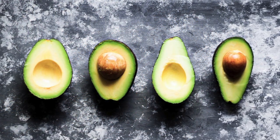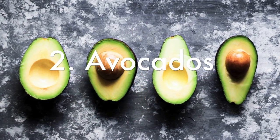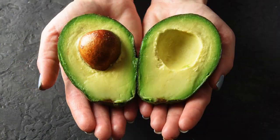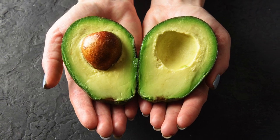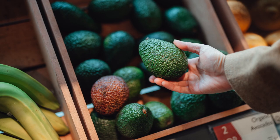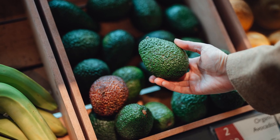Next at number two, we have avocados, which are rich in monounsaturated fatty acids and contain lutein and zeaxanthin, both of which are important for eye health. As covered earlier, lutein and zeaxanthin protect the eyes against light damage like ultraviolet UV rays from the sun.